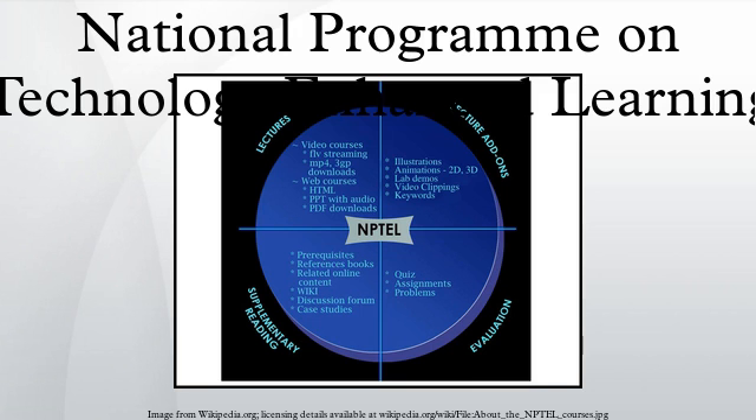GATE is a competitive entrance exam for Master's and doctoral programs across India. NPTEL provides GATE question papers and mock tests on its official website NPTEL.ac.in. Previous three-year question papers with reference to NPTEL content are available. Practice tests are also available for students that mimic the actual online exam pattern.